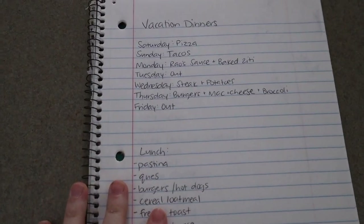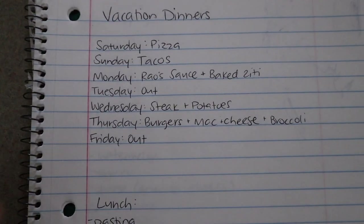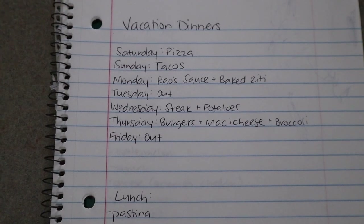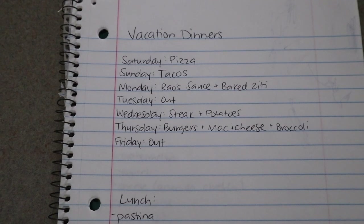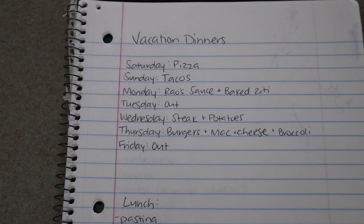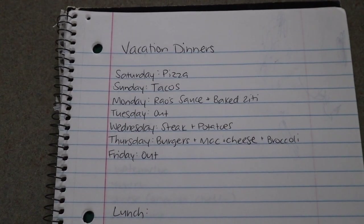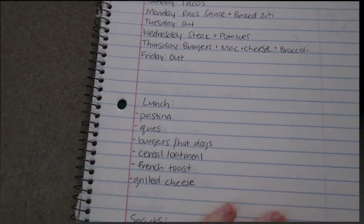For the meals I thought I'd keep it super simple. We'll eat out a couple times. Maybe even pizza night we might order out or buy a frozen pizza. But we've got pizza, tacos, round sauce, baked ziti — if you haven't had round sauce you have to try it, it's literally the best jar of sauce out there. We'll get a steak with potatoes, burgers, macaroni and cheese for the boys, broccoli, that sort of thing. So hopefully this will help.